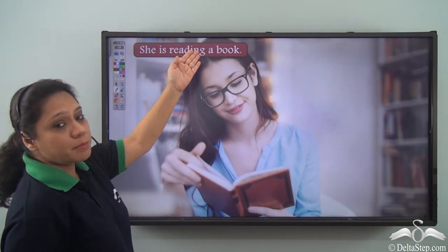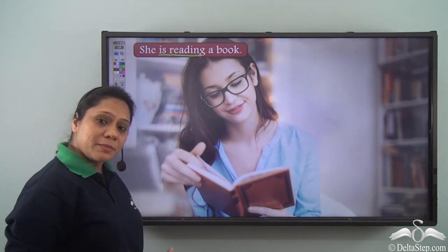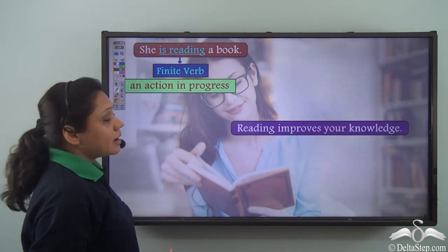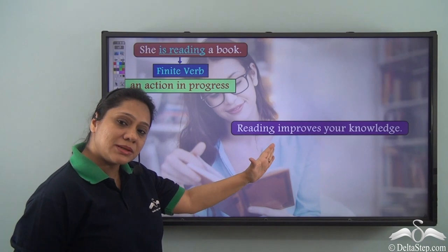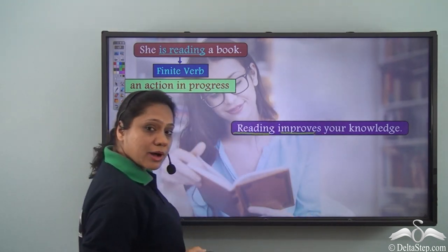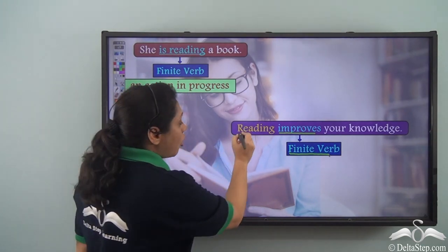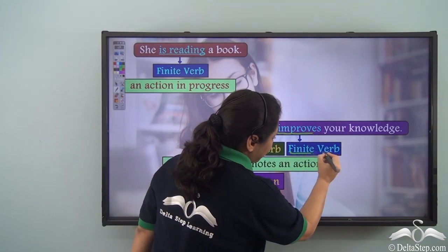Consider the sentence: 'She is reading a book.' Here, 'is reading' is the verb — a finite verb that shows an action in progress. But if I say 'Reading improves your knowledge,' then 'reading' and 'improves' are the two verbs. Here, 'improves' is the finite verb, but 'reading' also denotes an action.